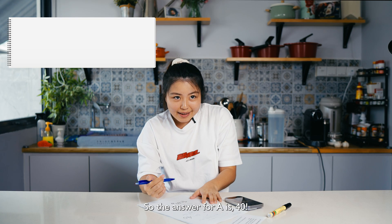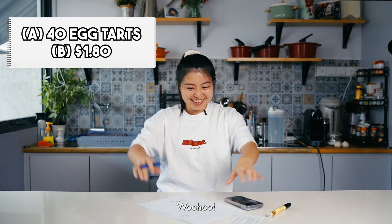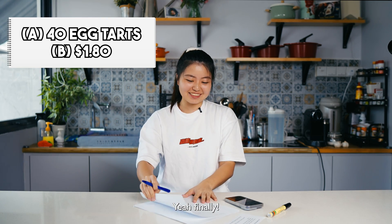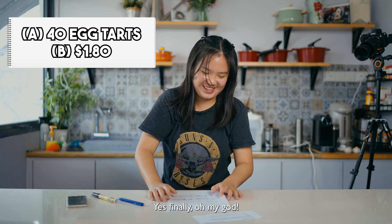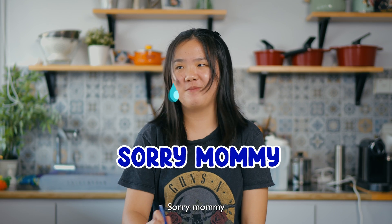The answer for A is 40 — woohoo! And B is $1.80 — woohoo! Finally! Yes, finally! Oh my god, 1 out of 5 questions correct. My mom told me not to embarrass myself on this video. Sorry, mommy. 68 tarts is 15%, so 1% is... yeah, then 100%... yeah, I got it wrong.